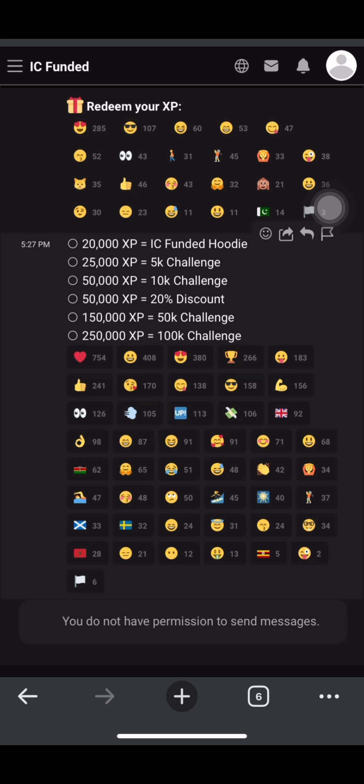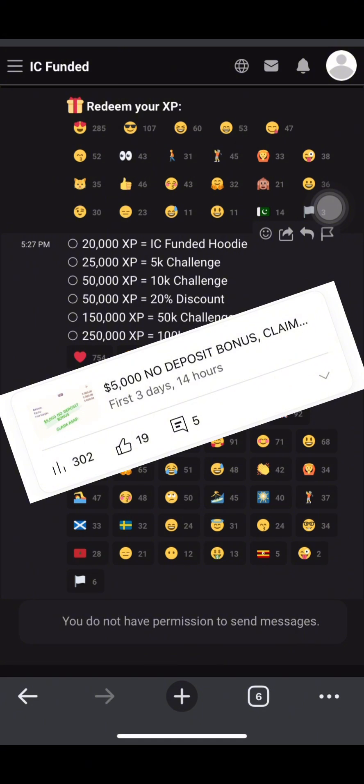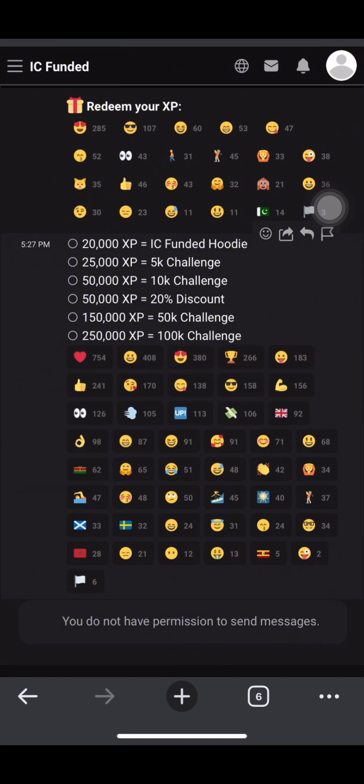About this platform - I posted a video about three days ago on how to get free 5k accounts. I did not have the complete information at that time, but right now I have the full information on how to claim your 5k account as soon as possible. Please watch this video from beginning to the end so as not to miss any points.